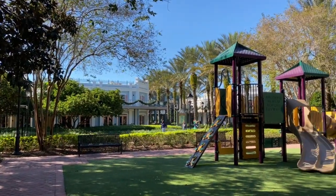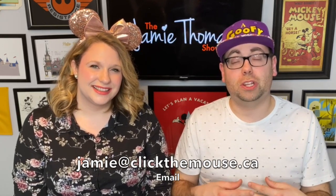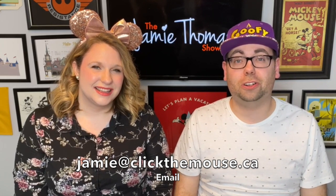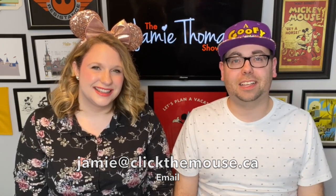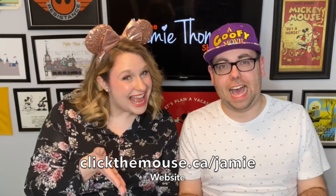Right by the pool, you've got a great playground that your kids are going to love. I hope this video is helping you decide whether this resort is the right fit for your family. If you think it would be, you should contact Jamie — she's a travel agent who specializes in Disney vacations, and her services are completely free. You can reach her at jamie@clickthemouse.ca or at clickthemouse.ca/jamie.